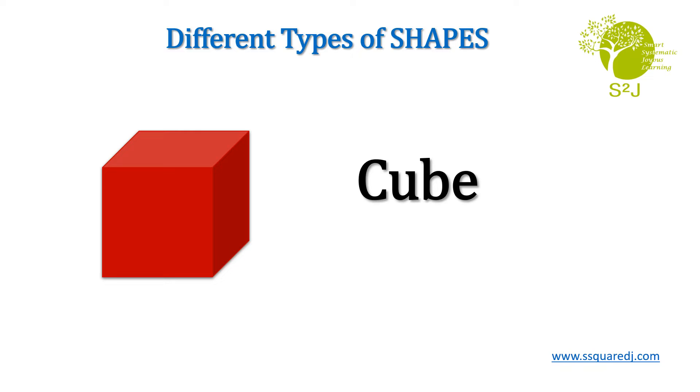Cube. C-U-B-E. Cube. Repeat after me. Cube.